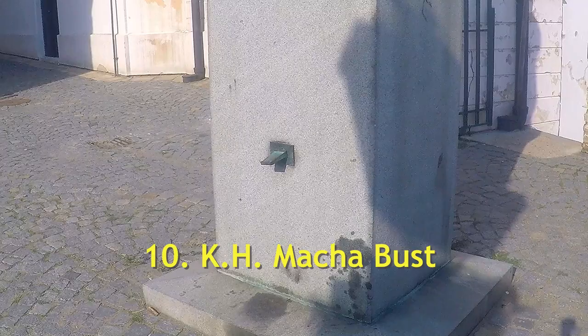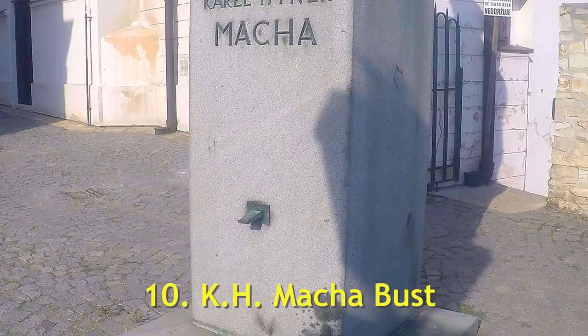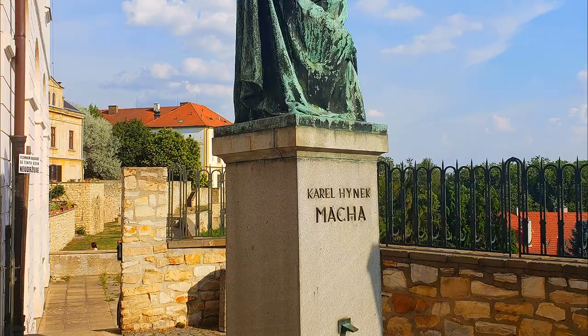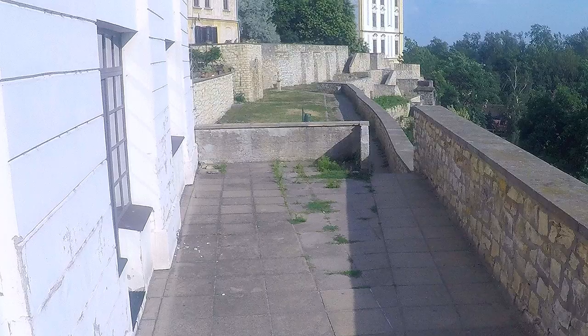Number ten: K.H. Mácha Bust. Karel Hynek Mácha was a Czech romantic poet. He was an adventurer and settled in Litoměřice. He died of pneumonia at an early age, a day before his wedding.